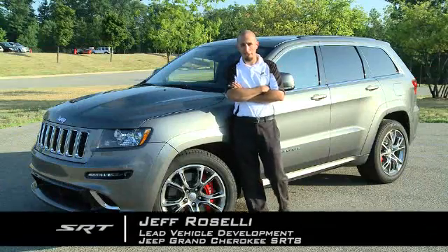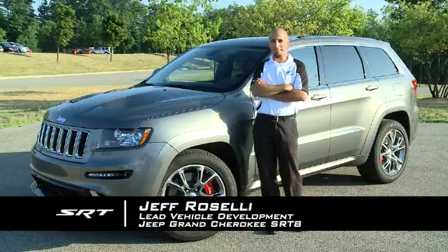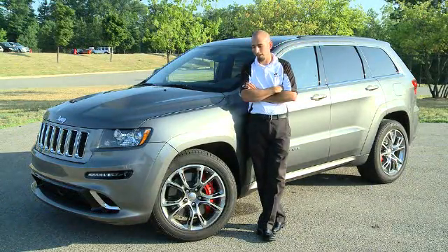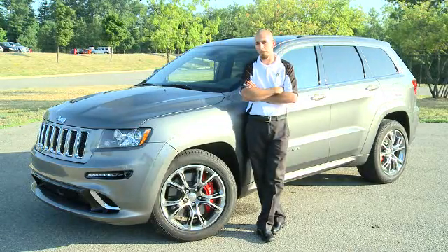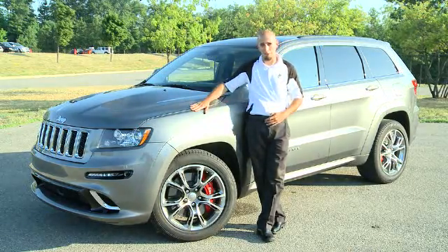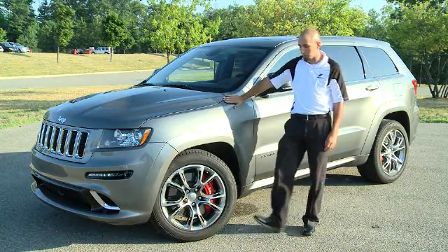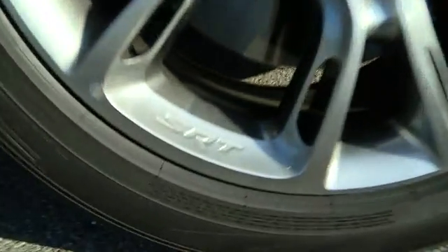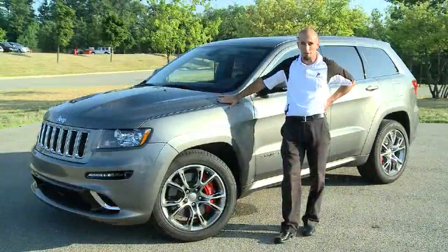Alright, so we're here with the Grand Cherokee SRT8, the baddest hot rod in the SRT fleet. We start with a 2012 Grand Cherokee and do the usual SRT tricks to it — things like lowering the suspension an inch all the way around. The Grand Cherokee is equipped with Pirelli four-season tires as standard and three-season optional. Scorpion Verde is the all-season and the P Zero is the three-season.